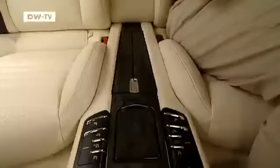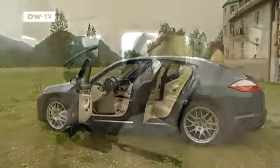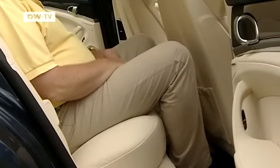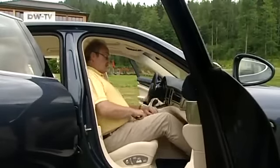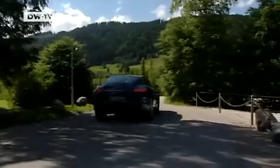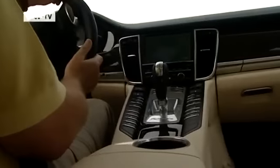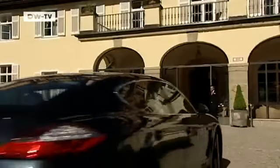The Panamera hits almost five meters in length but sits low at just one meter 42 in height. Nevertheless, it is more than generous as far as space is concerned. It seats four fully-grown adults comfortably with plenty of legroom both front and rear, meaning passengers can sit back and relax in comfort on long journeys. And because Porsche has ensured adequate trunk space, there's room for the luggage too.